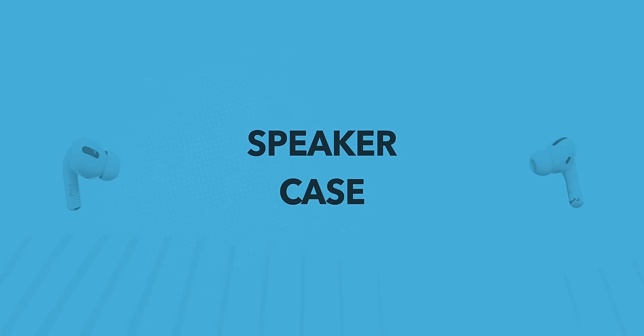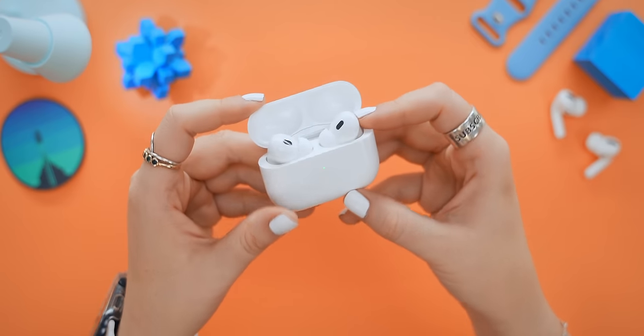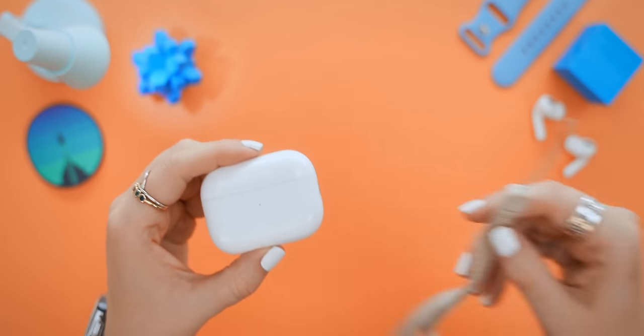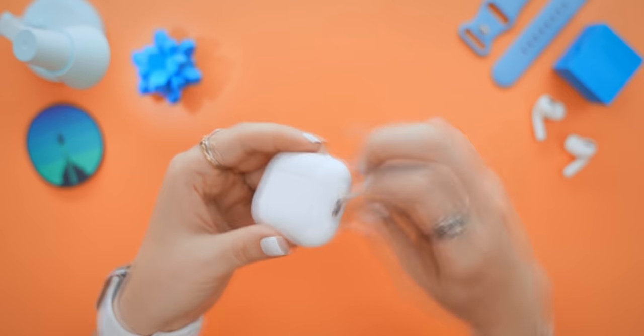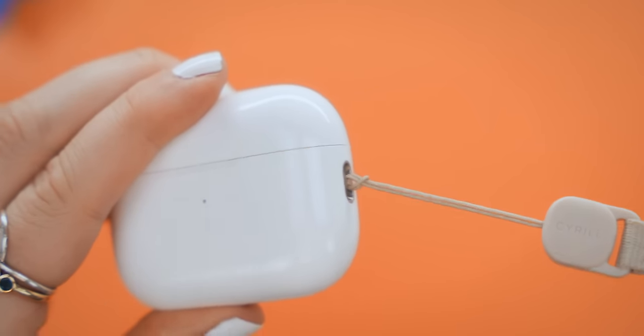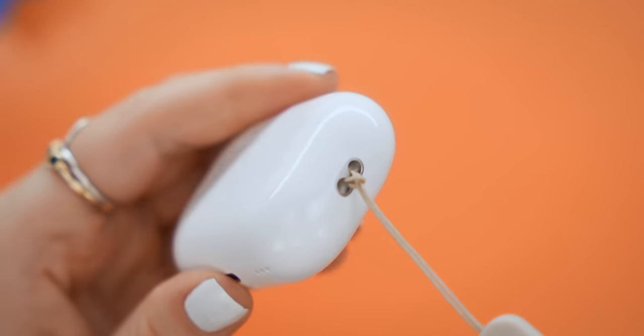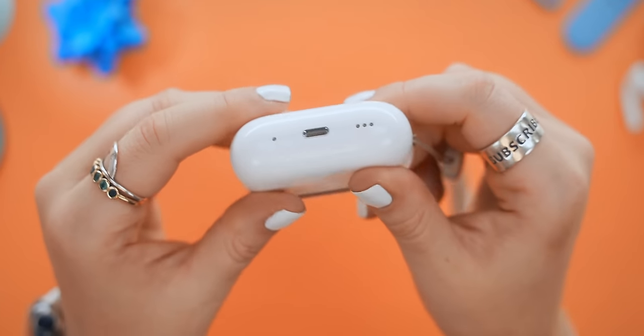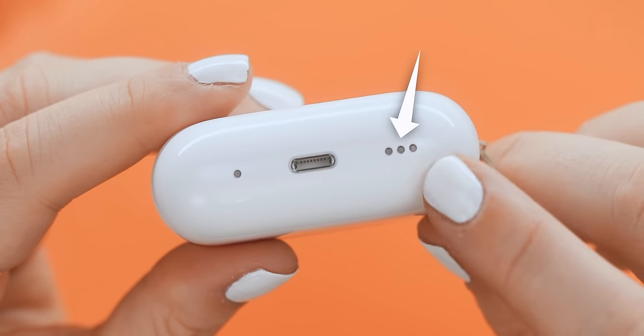Now let me show you what this brand new case can do. The new case comes with a small design change that makes a huge difference — you can now add and secure a lanyard loop to your AirPods case, which makes it so much easier to carry around and also not get lost.